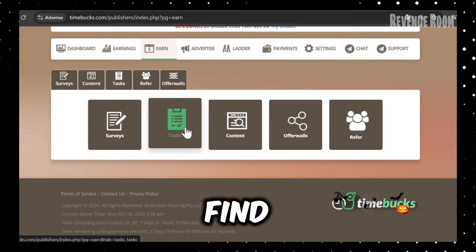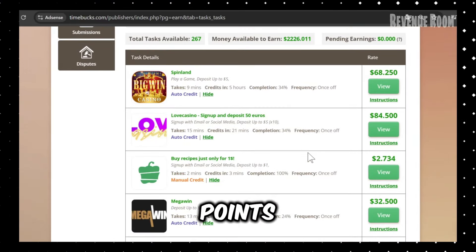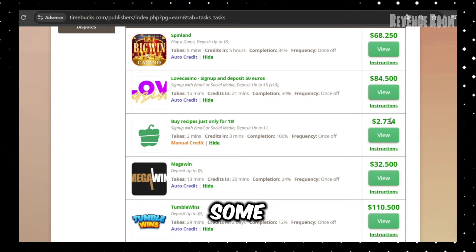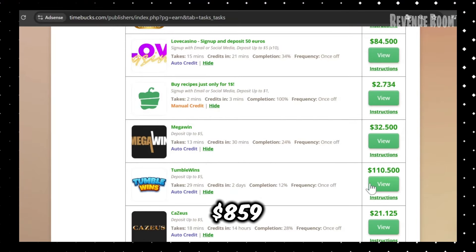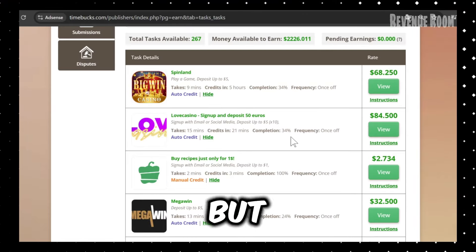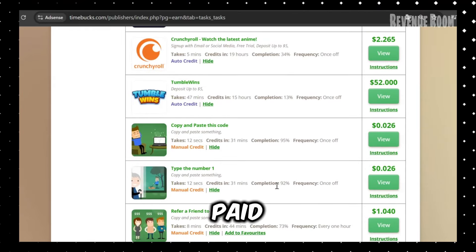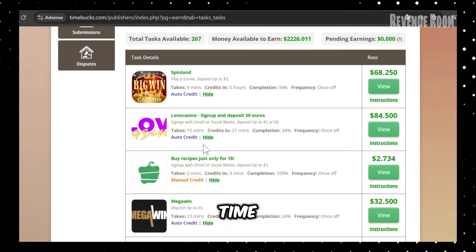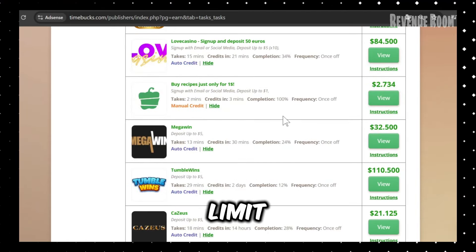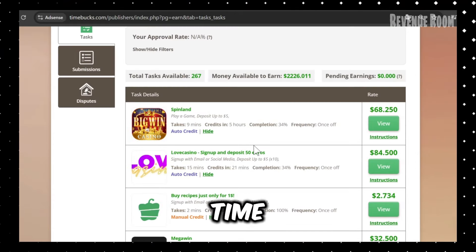I recommend spending around 15 minutes each morning checking for new surveys since they tend to fill up fast. In the tasks section, you'll find various quick jobs to complete for points. Some games offer up to $859 when you reach specific levels, often within 48 hours. These games are entirely free to play, but keep in mind that you'll only get paid if you reach the required levels within the specified time frame.